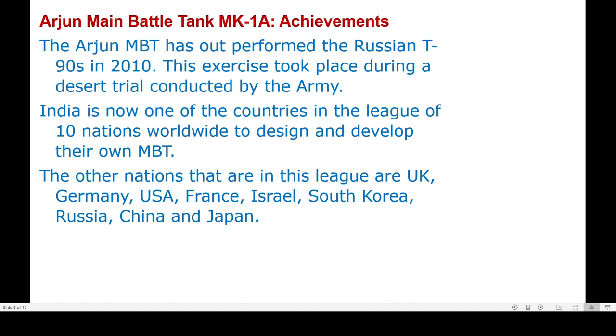The Arjun main battle tank outperformed the Russian T-90 tanks in 2010 during a desert trial conducted by the army. India is now one of 10 nations worldwide to design and develop their own main battle tanks.